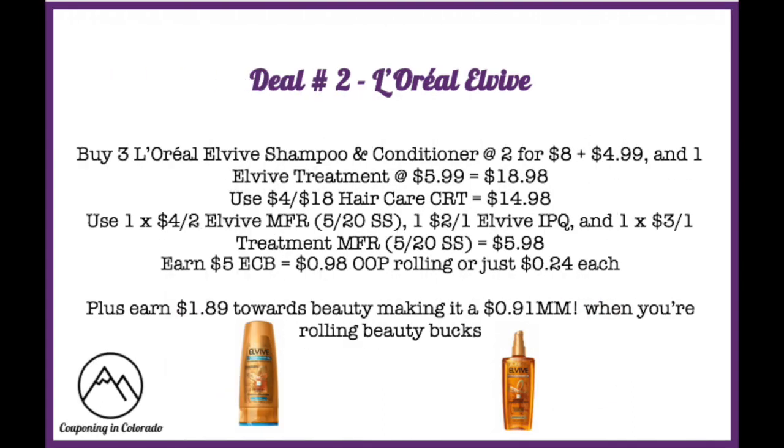Deal number two is on the L'Oreal ELVive shampoos, conditioners, and treatments. These are on promotion for spend $15, get a $5 ExtraBuck back. Buy three L'Oreal ELVive shampoos or conditioners — priced at two for $8, with the third at the regular price of $4.99 — and one hair treatment on sale for $5.99, bringing your total to $18.98.